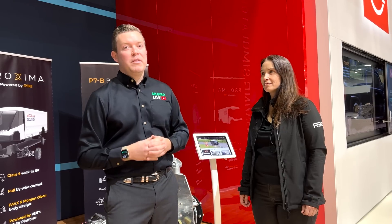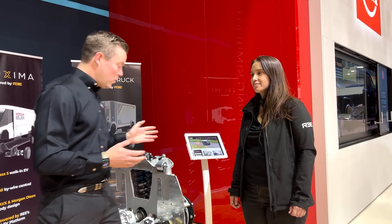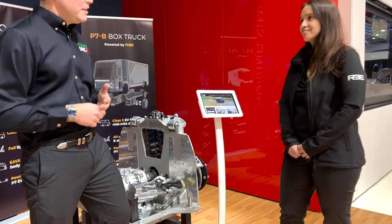Hey, everybody. Welcome back to Monroe Live. We have a special guest today, Kim Mathers from REE Automotive. We're in the booth here at CES 2023. A lot of amazing technology here, and Kim's going to give us a little overview of her technology. It's really cool — it's a corner module.